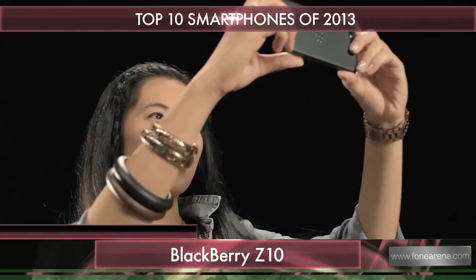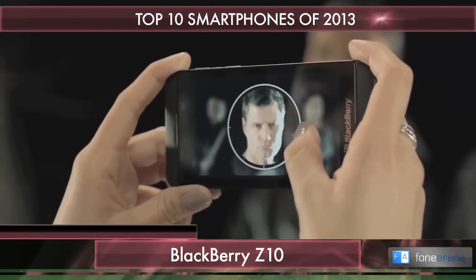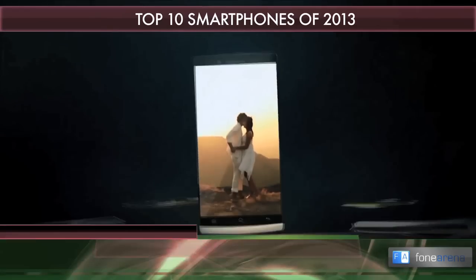Next we have the BlackBerry Z10. Sure, the company might be struggling, but the Z10 was the showcase for its latest BlackBerry 10 operating system, and hence deserves a place in this list, in our opinion.